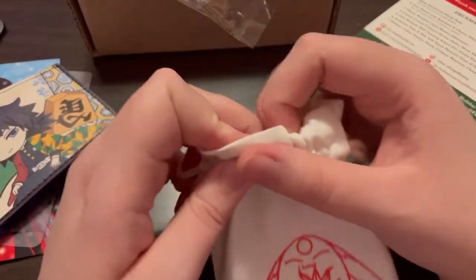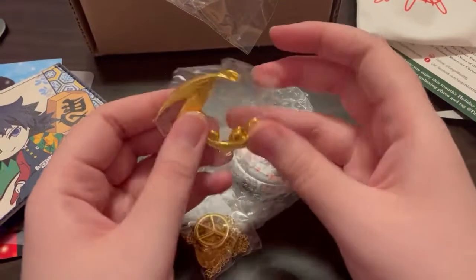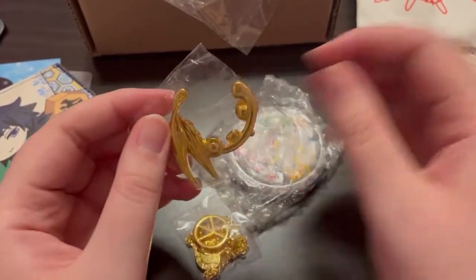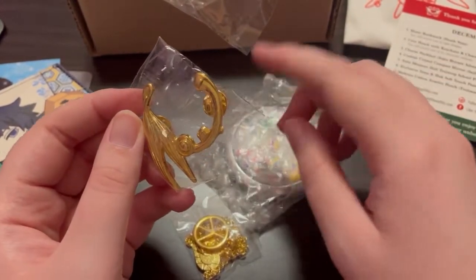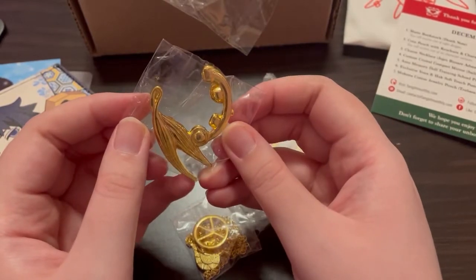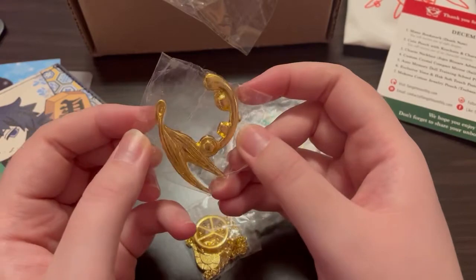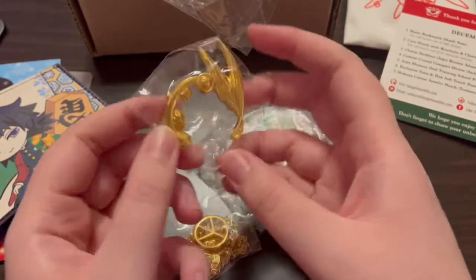Now we're going to dig into the pouch. Heavy goodies! There's a pin — from Violet Evergarden. I like the design of it. I like getting the Studio Ghibli ones because I always know what everything is, but this is cute regardless.